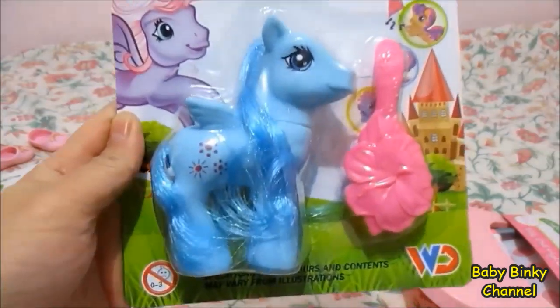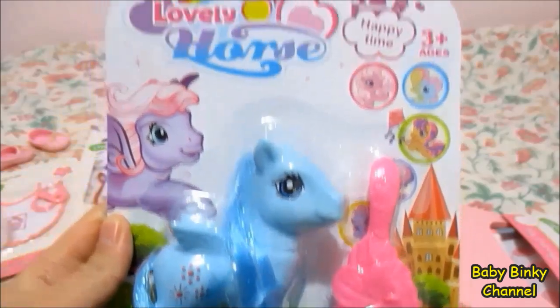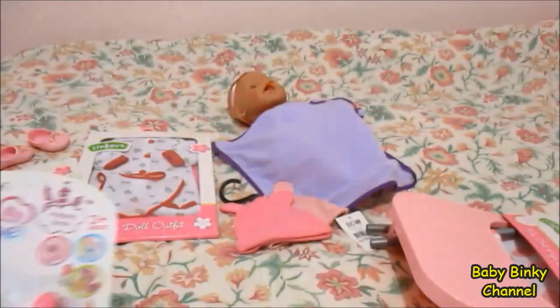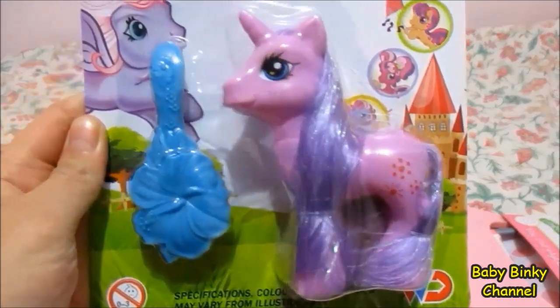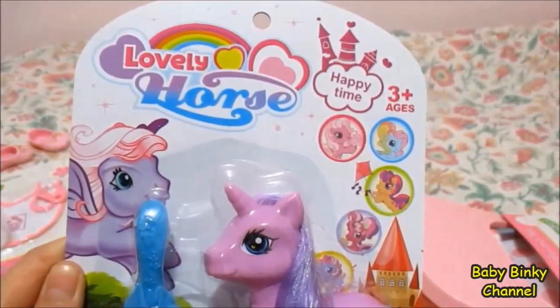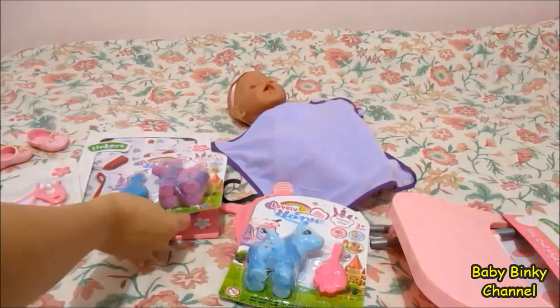And I also got her a pony. It comes with a brush. And I also got the purple version of the pony. It's pretty cute — I think she'll enjoy this.